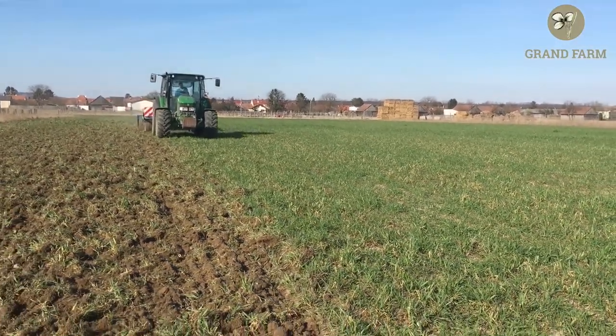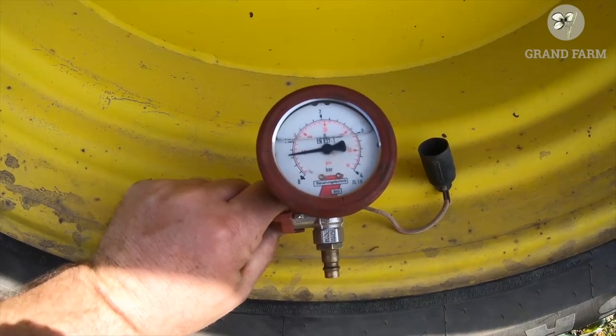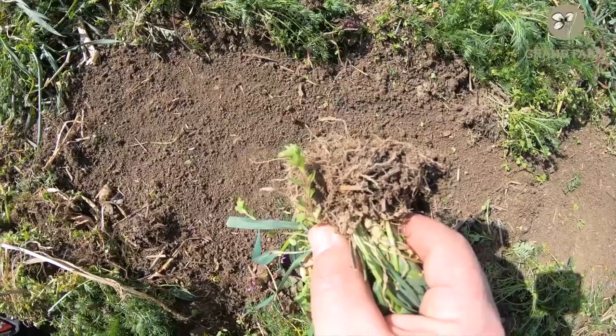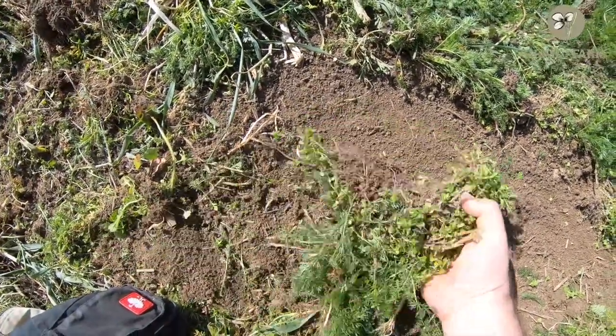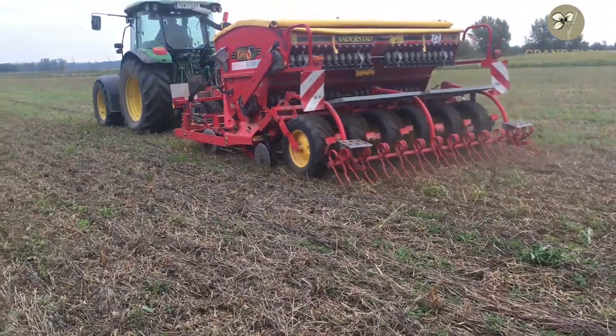Reduced tillage to only 4 cm deep is only possible if you also reduce your tire pressure. We adapted our tire pressure with a very simple, cheap method — only 250 euros — and you get the same results as a 5,000 or 7,000 euro unit. We also try to use lightweight tractors; our main tractor is only 100 horsepower and 4 tons, and we still manage the 90 hectares on the farm.